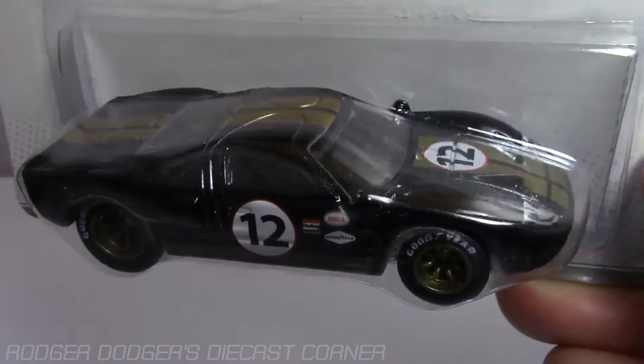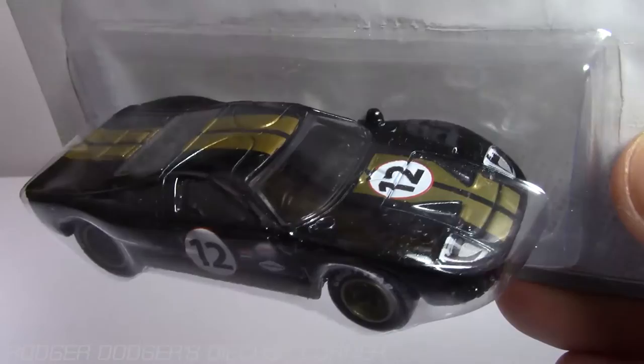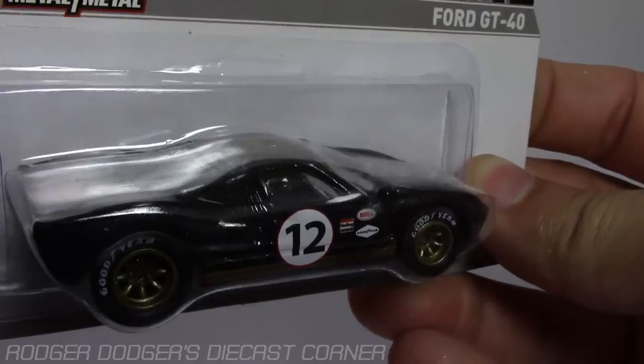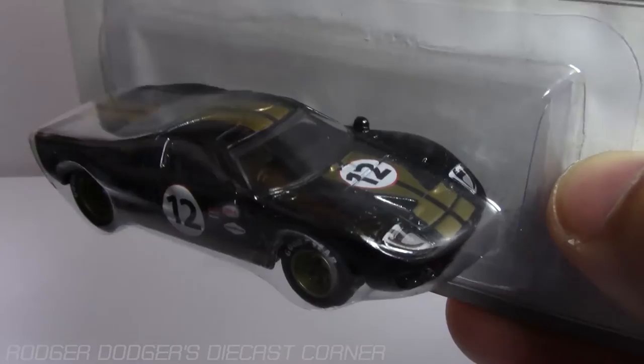I'm a Ford race car lover and a BMW lover — completely different ends of the spectrum. I had a Ford Mustang growing up. I dated a girl whose dad was really into Fords and he got me into Ford racing and the history of it. I really fell in love with the GT40, the AC Cobra, the Shelby Cobras, and the Shelby Cobra Daytona version, which is still one of my all-time favorite cars. Ford GT40 in black and gold.